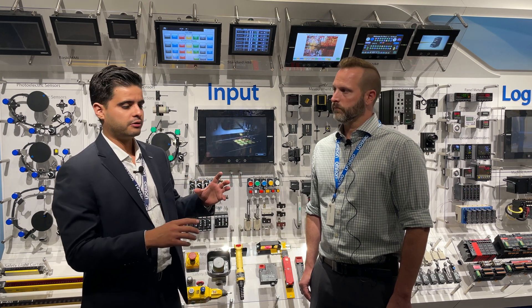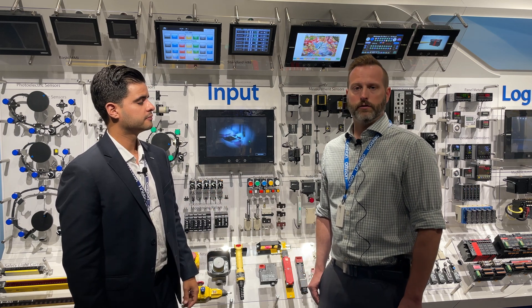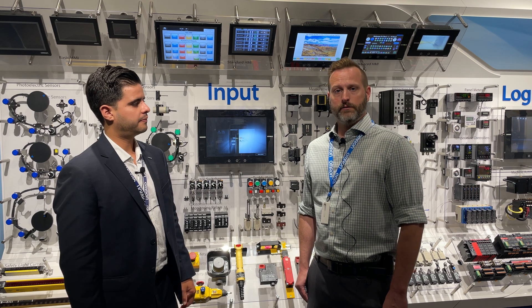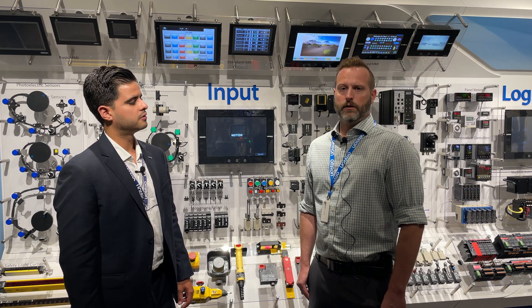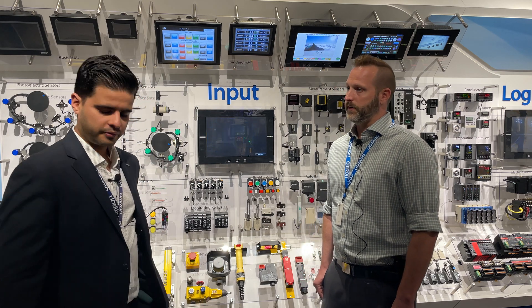So why don't you talk to me a little bit about the brochure and some of the highlights of it? One of the main highlights of the brochure is actually the predictive maintenance product suite that we have. Predictive maintenance products are basically designed to monitor the critical health metrics of your equipment and your plant and let you know if anything goes outside the normal operating range before it starts to fail.